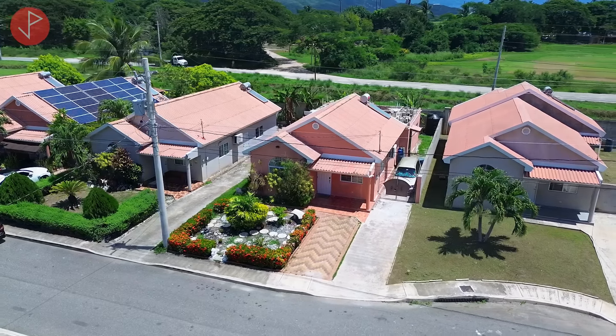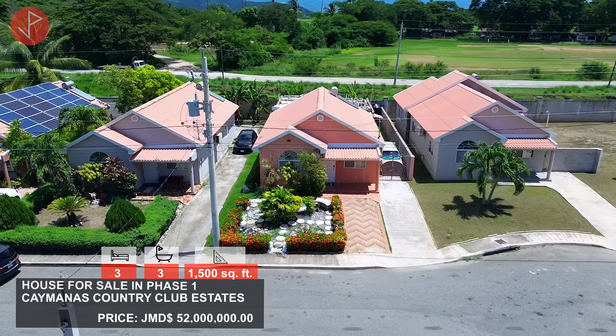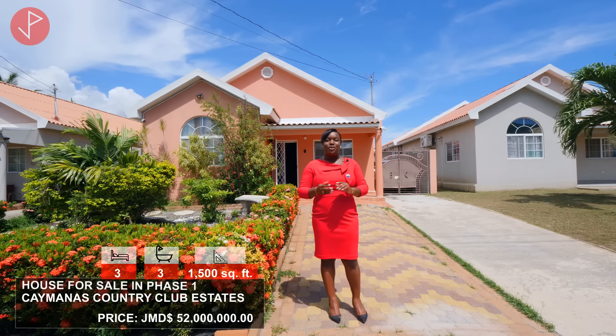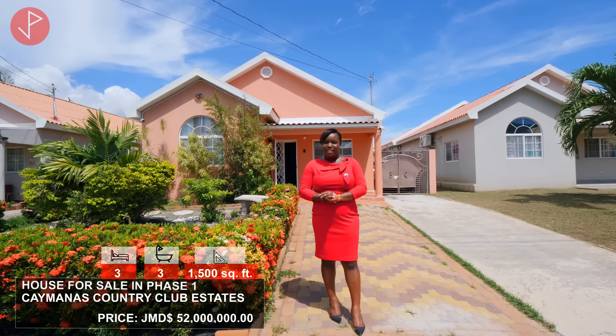Hi property viewers, welcome to another property tour. Today we are in Caymanus Estates in Saint Catherine, Jamaica, and we will be looking at one of my new listings. Here we have a three-bedroom, three-bathroom house that is on the market for sale. The asking price is 52 million Jamaican dollars. If you are interested in this property, remember to give me a call — my contact information will be at the end of this video.